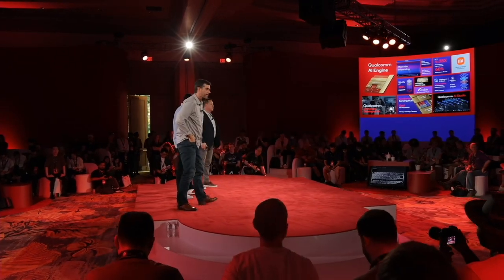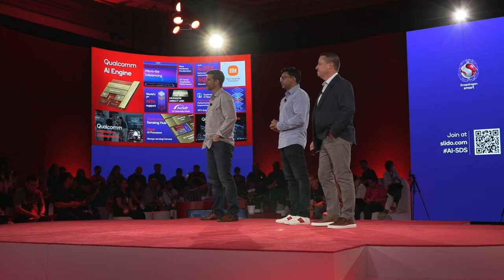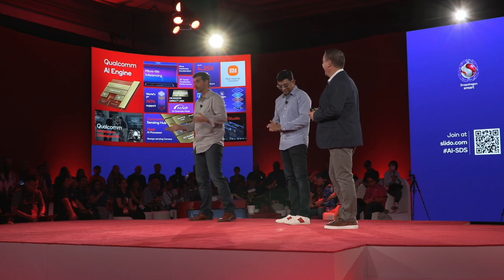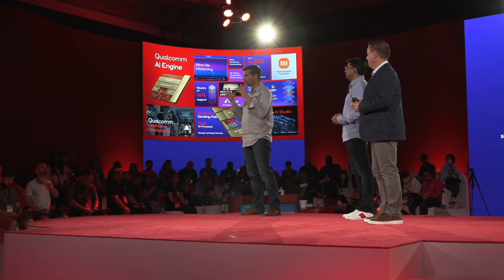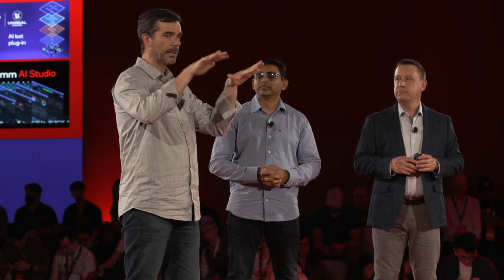For Q&A, scan the QR code to submit your question. First question: please explain micro tile inferencing. Micro tile inferencing uses the special nature of the Hexagon processor to split a neural network into very small micro tiles. With each small part, we can execute them in a different order to achieve a lot of parallel processing, utilize the entire Hexagon processor, execute lots of layers at one time, and save a lot of memory reads and writes — giving better performance and better power efficiency, with a lot of flexibility for software.